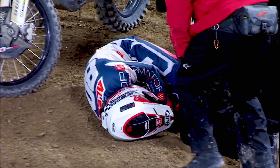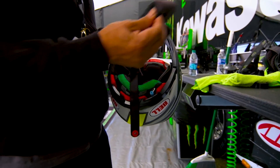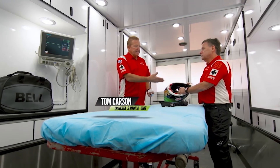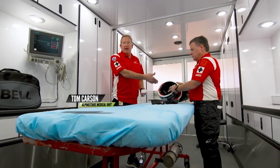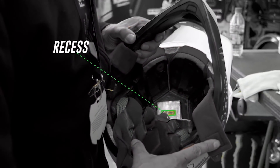Getting a helmet off used to be a little bit of a chore. Now simple things like cheek pad removal immediately on the scene makes the helmet much simpler to remove. One of the features that's standard on a helmet now is the recess in the dome of the helmet — that recess was made specifically for the EJECT helmet removal system.